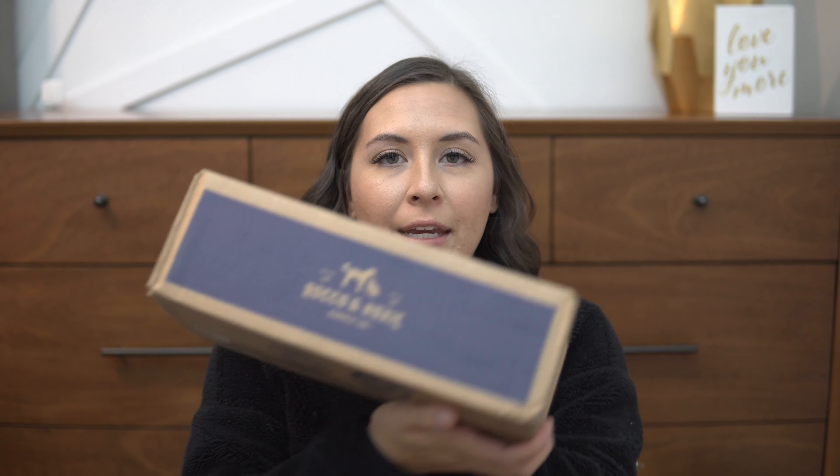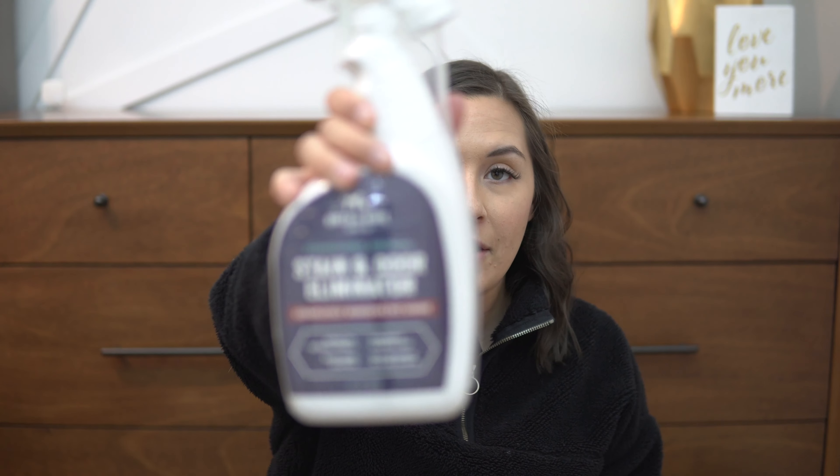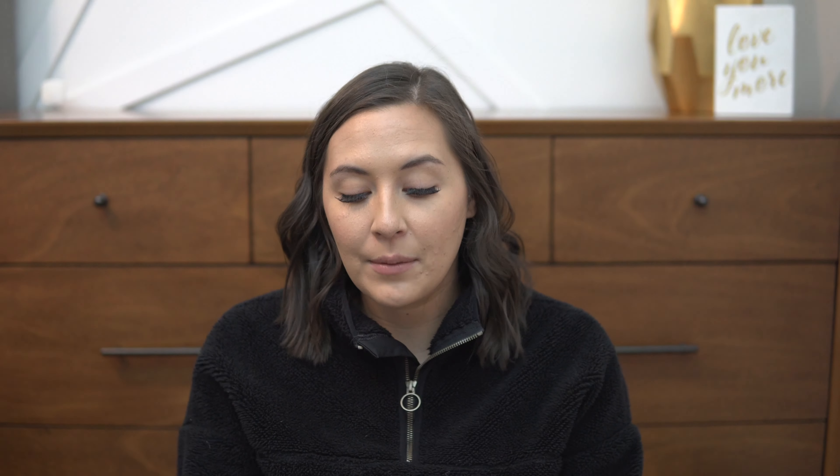Next up is this package from Rocco and Roxy. I haven't opened this one yet, so let's see what we got. This is the Stain and Odor Eliminator. I got this product when Duke was a puppy — it was one of the first stain and odor eliminators I ever bought, and I was amazed at how well it worked. It also has a card in here to scan for instructions on how to get the best results when you use the Rocco and Roxy Stain and Odor Eliminator.